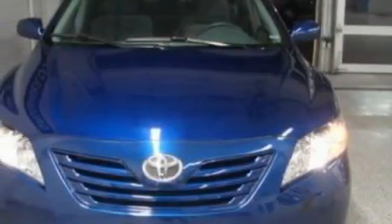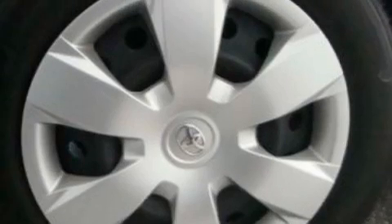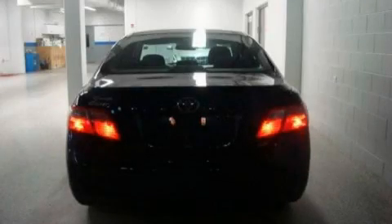Its top features include a power driver's seat, cruise control, steering wheel mounted controls, a CD player which is capable of reading MP3s, a low-tire pressure indicator, an anti-lock braking system, and this vehicle has fewer than 44,000 miles on the odometer.